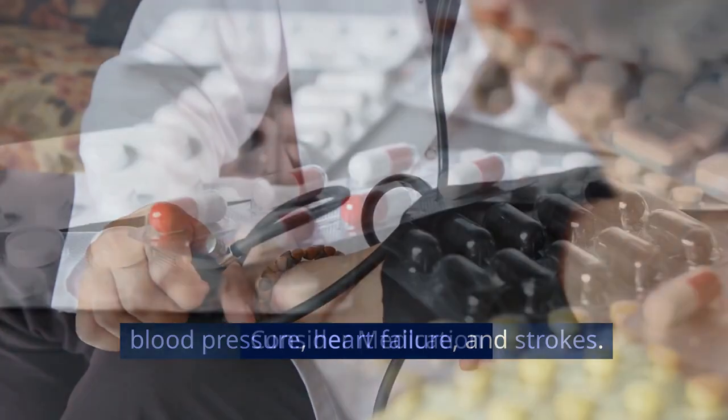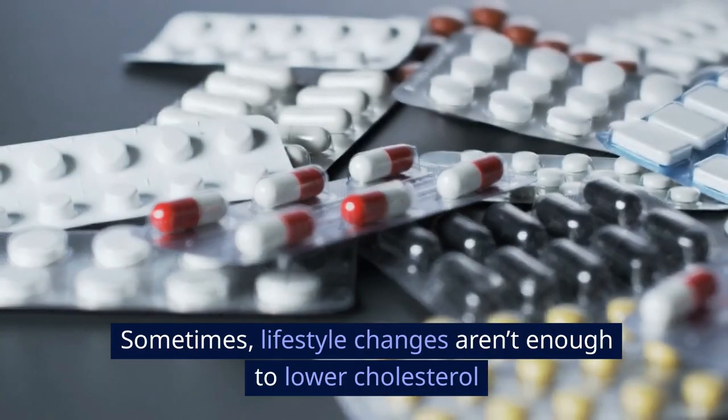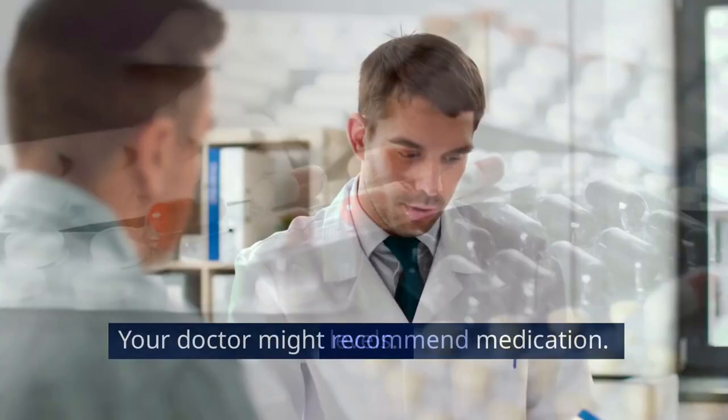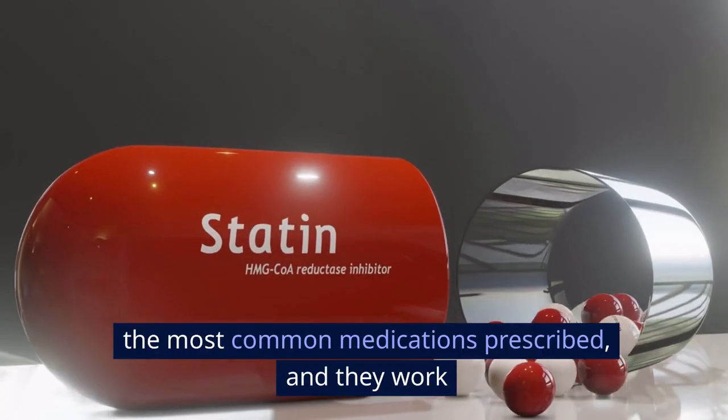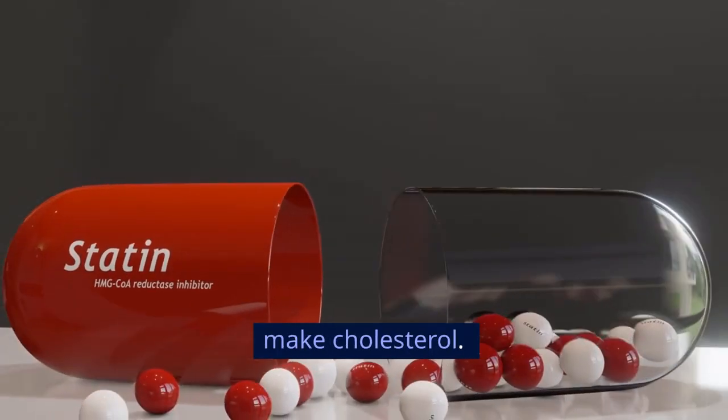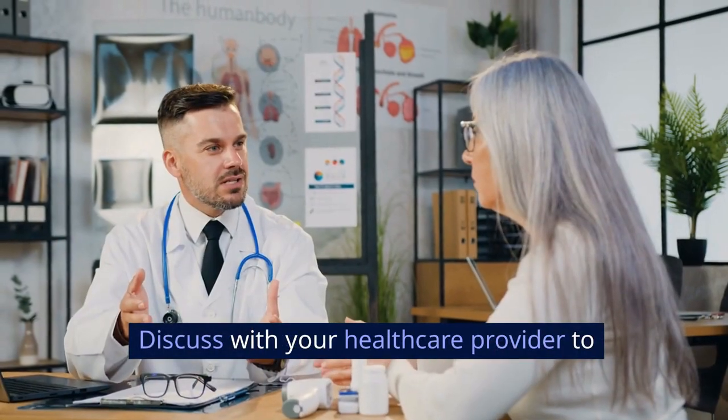Consider medication. Sometimes lifestyle changes aren't enough to lower cholesterol levels, and your doctor might recommend medication. Statins are the most common medications prescribed — they work by blocking a substance your body needs to make cholesterol. Discuss with your healthcare provider to understand what's best for you.